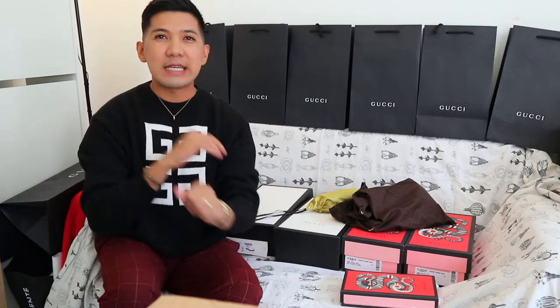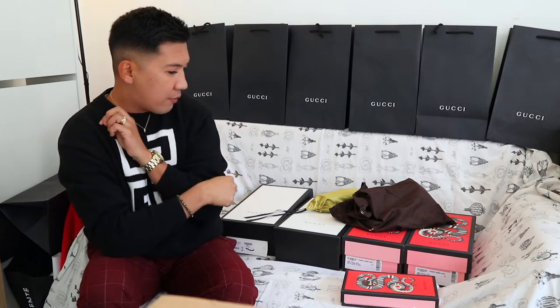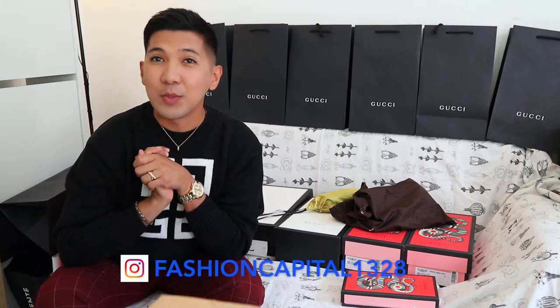I've got this old Gucci in the house. Mga ka-kays, I'm super excited because we have 7 Gucci items that we're going to hold for today, available on my Instagram, FashionCapital1828.